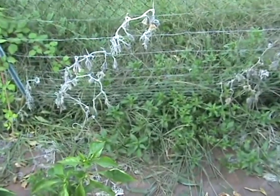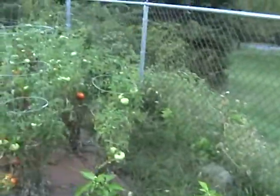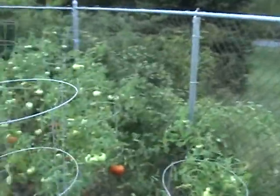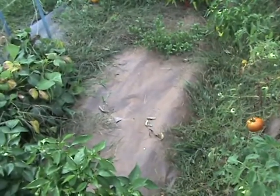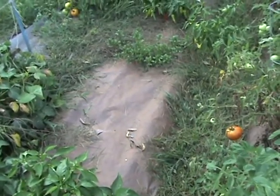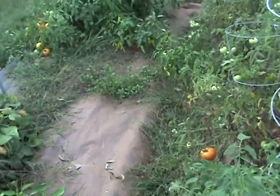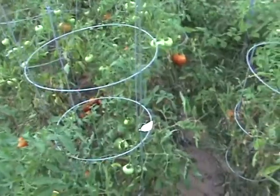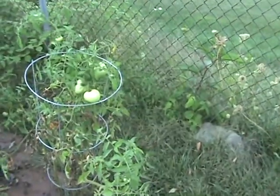Coming down here, cucumbers are all gone — they've been gone for a while. That was probably one of the best things I had last year and they did not do great this year. Squash bugs killed my green zucchini, yellow squash, spaghetti squash, watermelon, and ultimately the cucumbers too — they just kept moving from plant to plant and I couldn't get them under control.